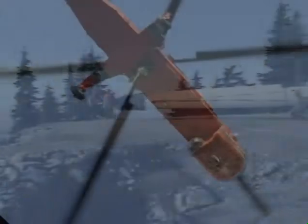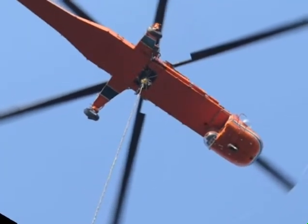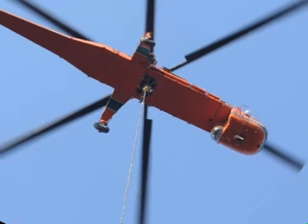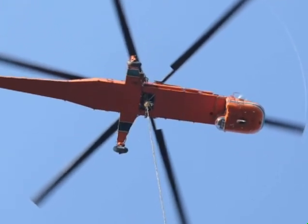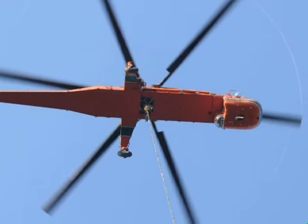Once again, the strength, versatility, and precision of the S-64 has proven its value within the renewable energy sector. Ericsson Aircrane is there to help your large-scale projects come in on time and under budget.